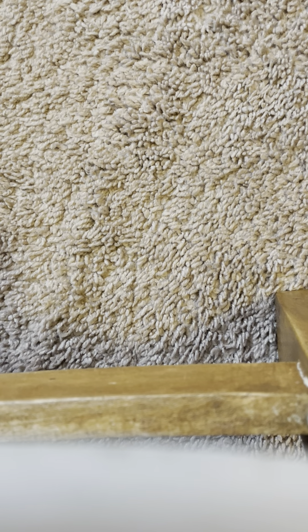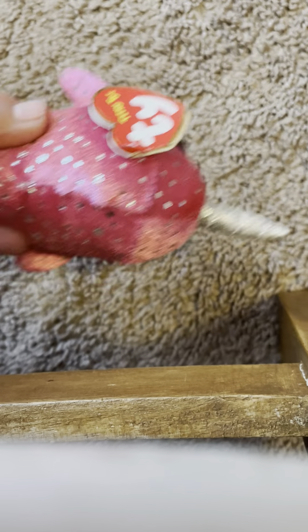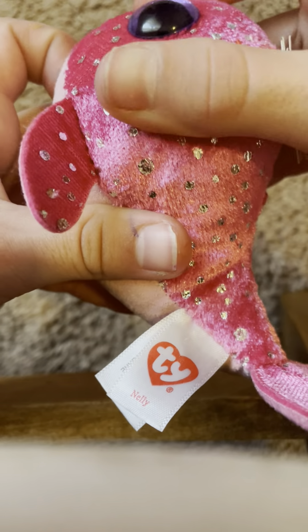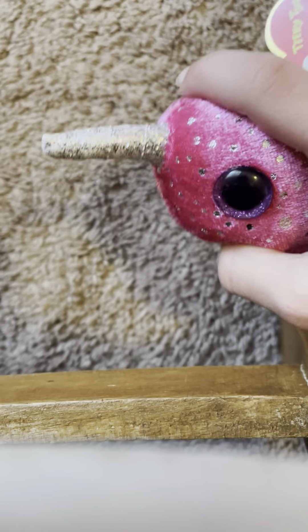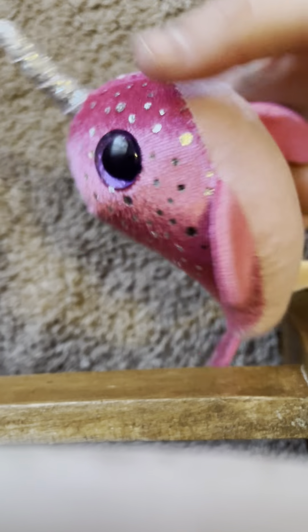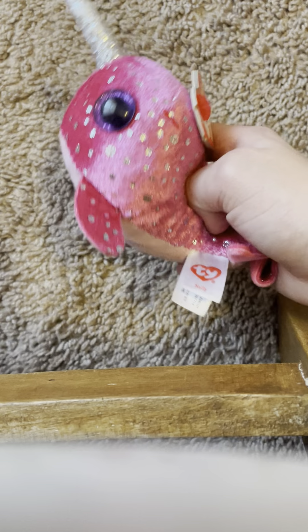Our next one is Nelly the narwhal. Nelly is so detailed — I love her so much. She has a velvety texture on her skin, little silver spots, a silver horn, and purple eyes, which go really well with the silver and pink. This Teeny Tie is really adorable.